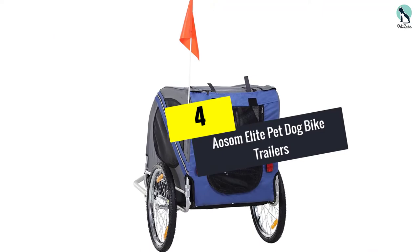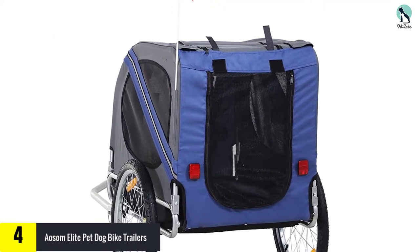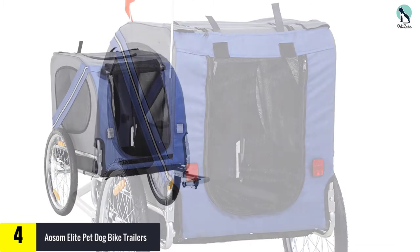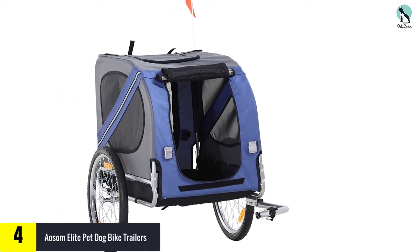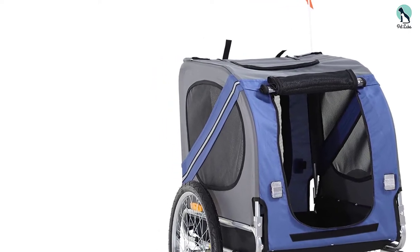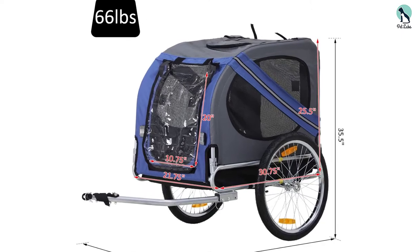Moving on at number 4, we have the Awesome Elite Pet Dog Bike Trailer. This trailer comes with a safety flag, leash hook, and a type A hitch. It presents a convenient way to carry your pet with you on a ride. Whether you want to go on hiking, camping, cycling, walking, etc., you can safely carry your dog with you.